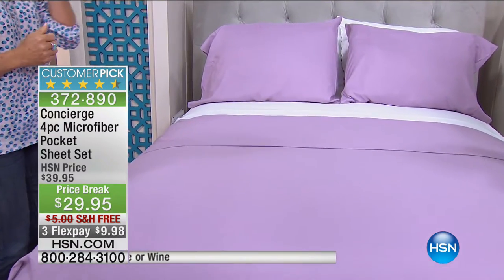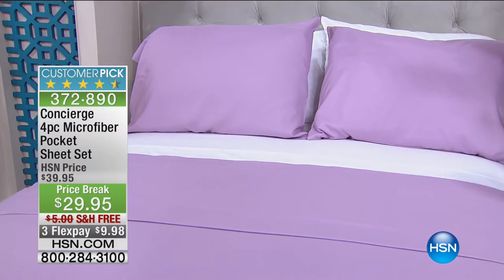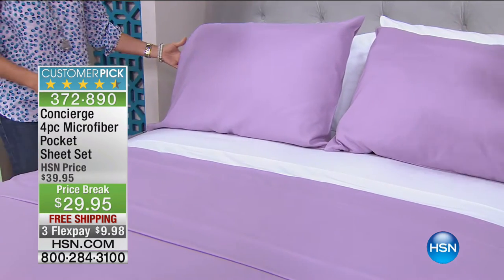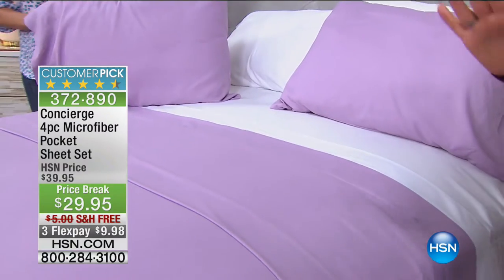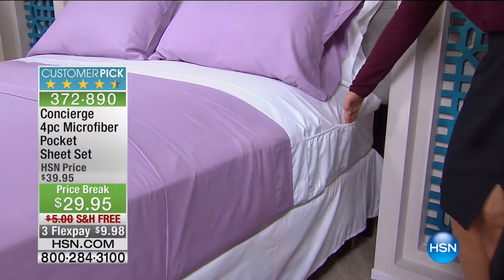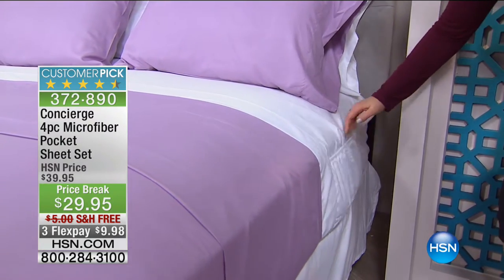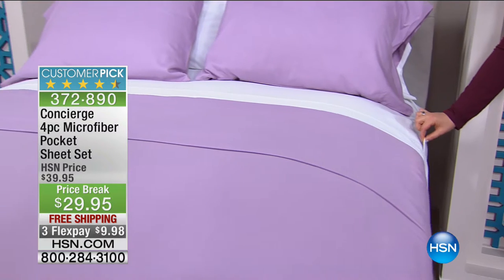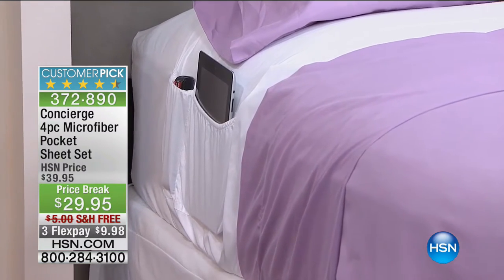You are simply not going to find this quality, these colors, these features, and the pockets at this price. Everybody jokes about wanting pockets — I would put pockets in my underwear if I could — well, now we've got sheets with pockets. How many times do you use your phone at night as your alarm, or you're on your tablet, or you have an adjustable bed and need a place for your remote? Everything you need is right at your fingertips.